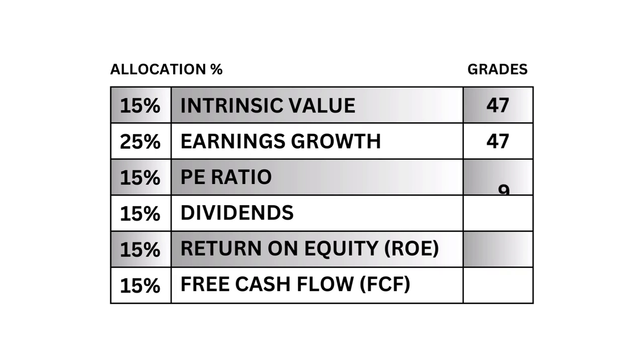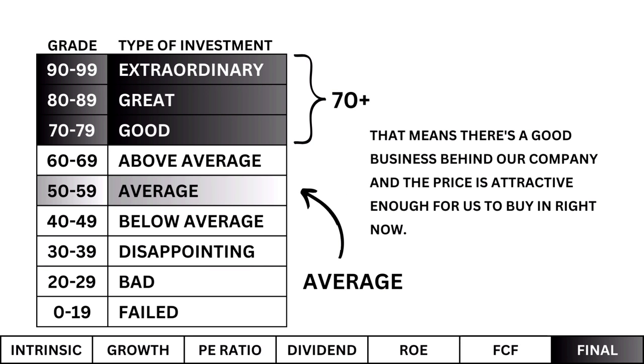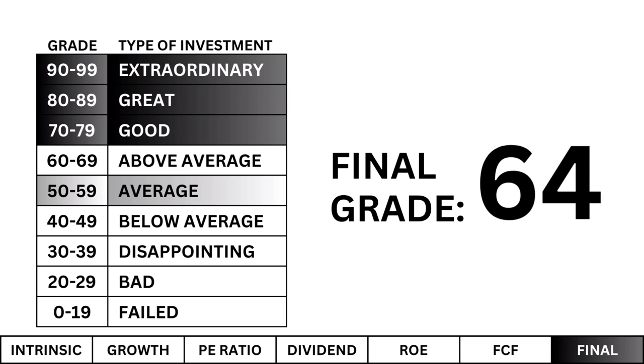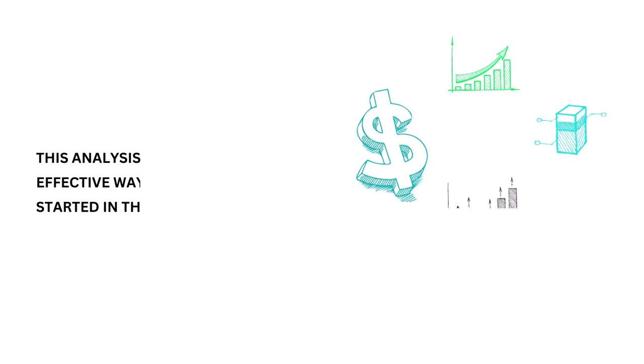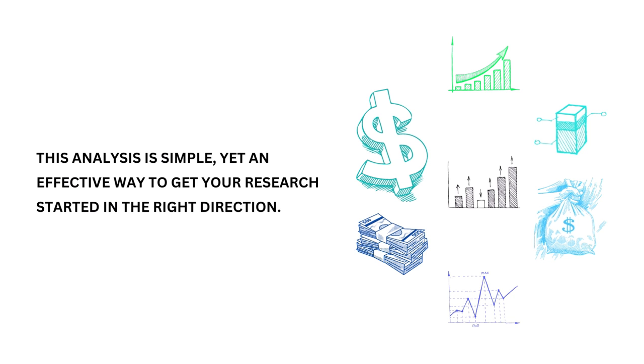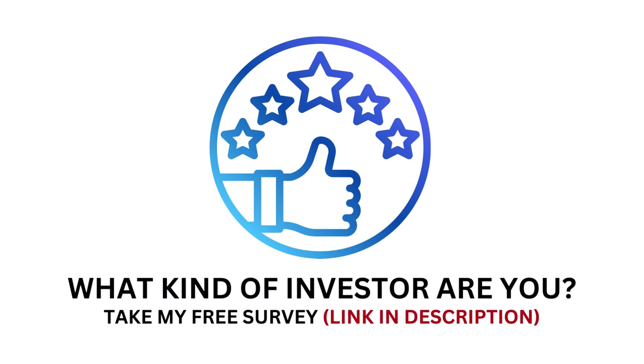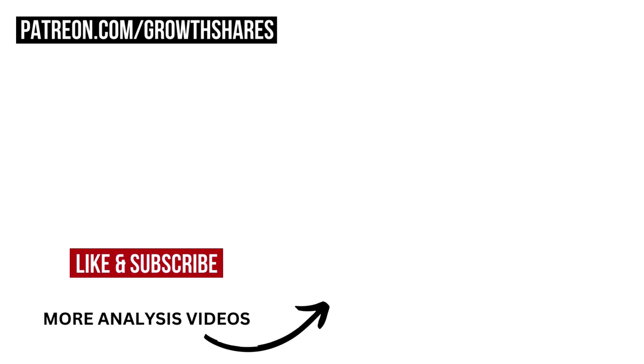Before we get our company's final grade, here's a grade recap of the metrics we've covered. I'm looking for a good company or better — that means there's a good business behind our company and the price is attractive enough for us to buy in right now. What I see is an average investment based on these grades. You could buy the stock now or wait until the business gets better or the price drops. This analysis is simple yet an effective way to get your research started in the right direction. If you have a couple minutes, I'd love to know what kind of investor you are — take my free survey, link in the description. Check out my other analysis videos, don't forget to subscribe for more. Invest wisely and, as always, take care of your money.